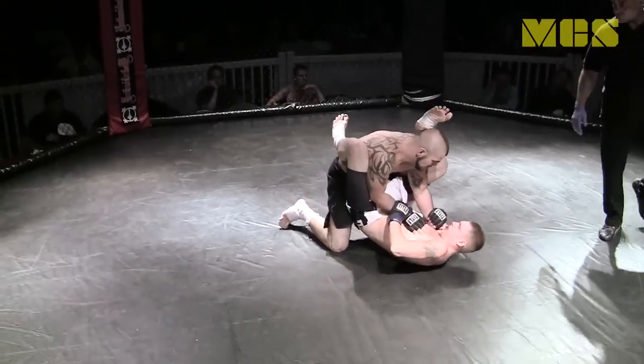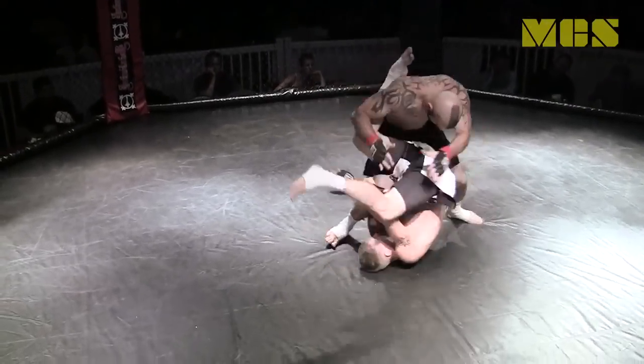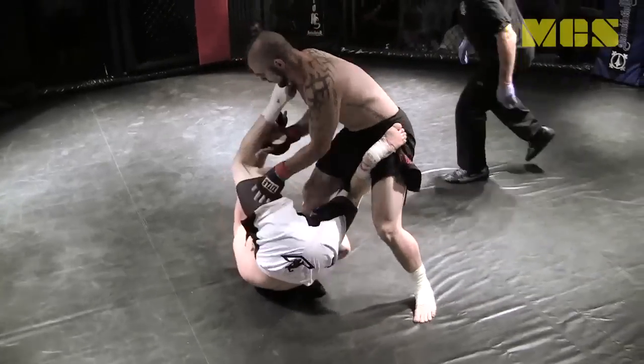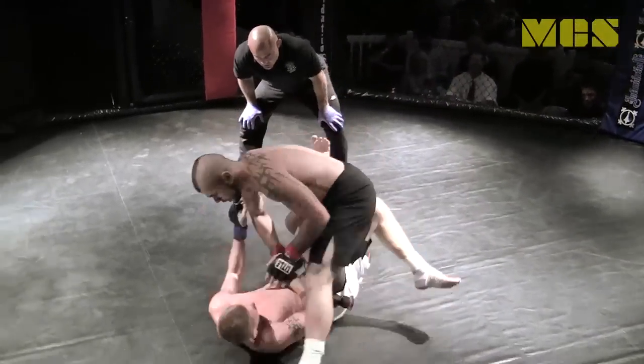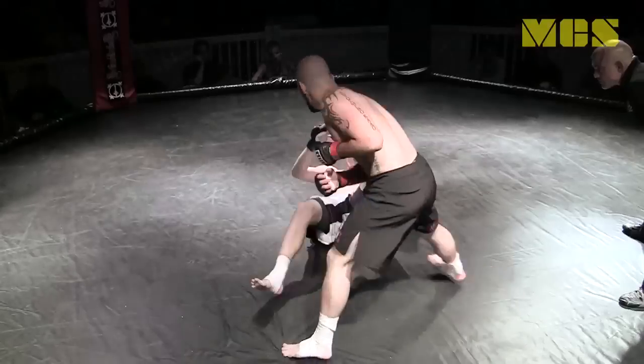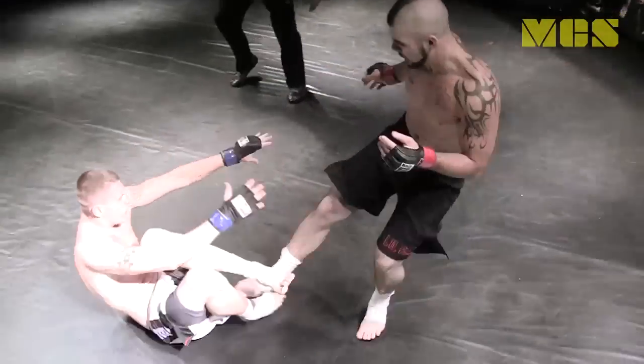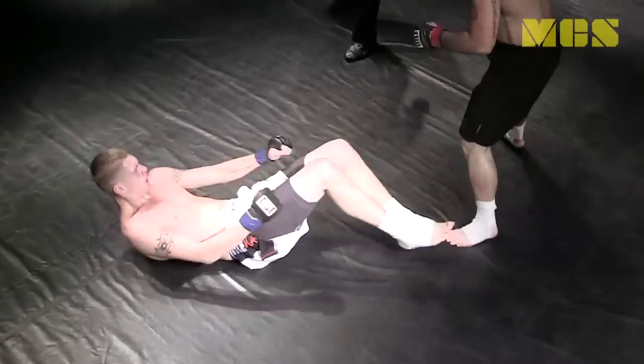He got out of a tight guillotine right off the bat. He is going to set up a knee bar option. At the amateur level you are not allowed to do torquing — cannot heel hook — and he was in the perfect situation to do those, unfortunately.